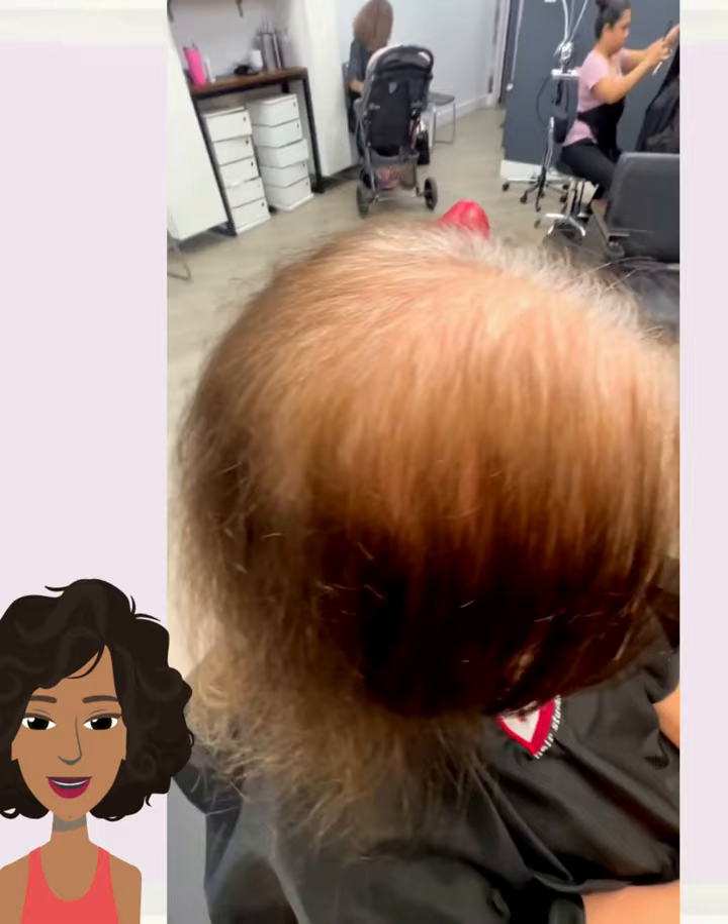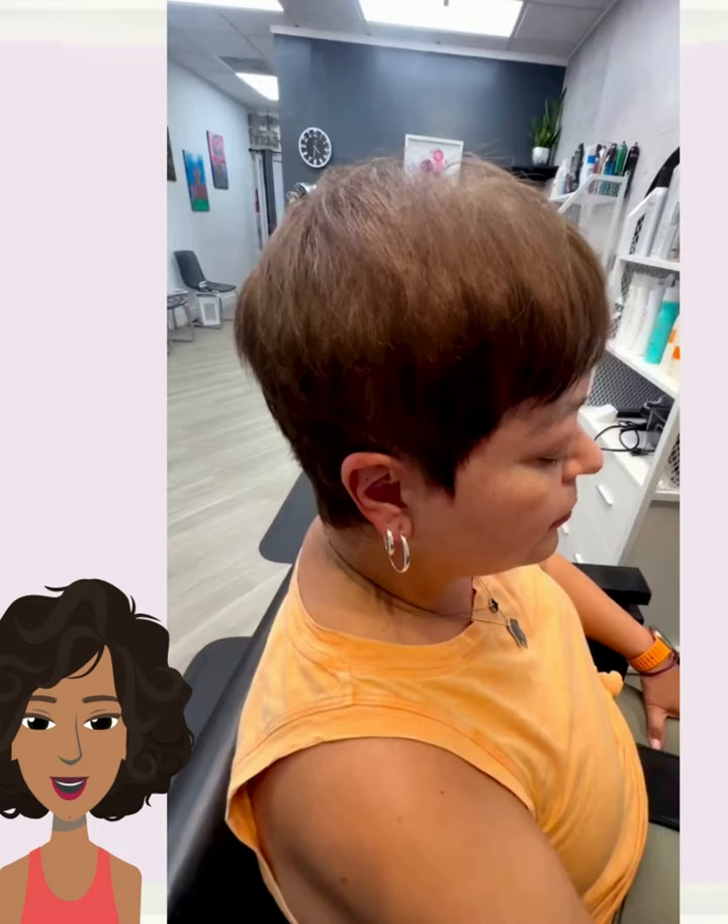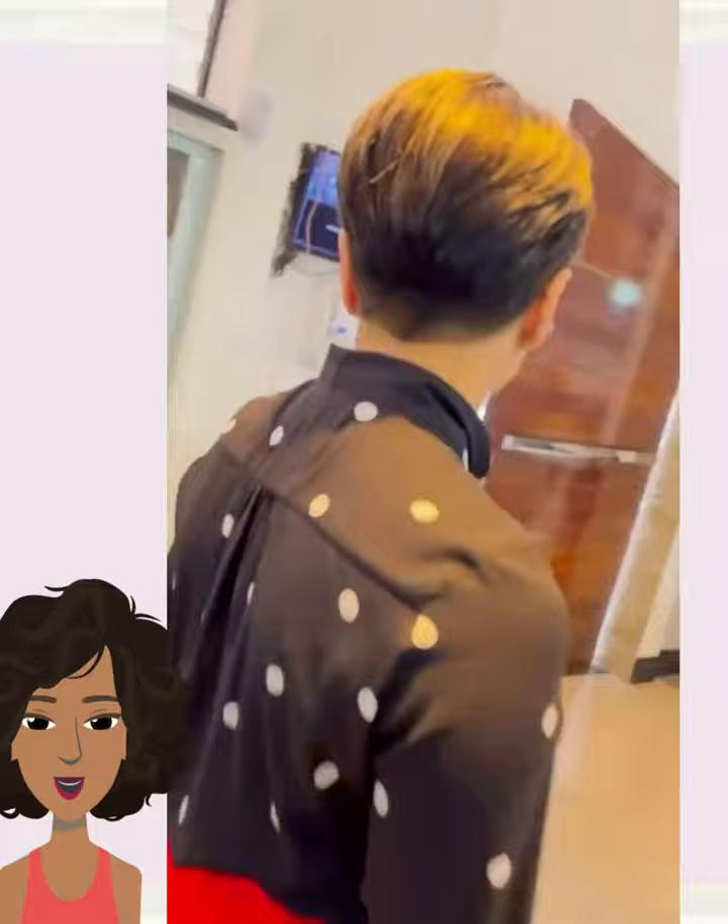Followed by another pixie hair transformation. She ended up getting some color — this pixie is absolutely stunning. I love the amount of fullness that it has. The stylist did a great job of making her thin hair appear thicker. Very nice.